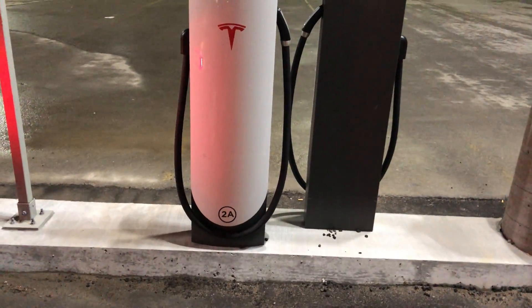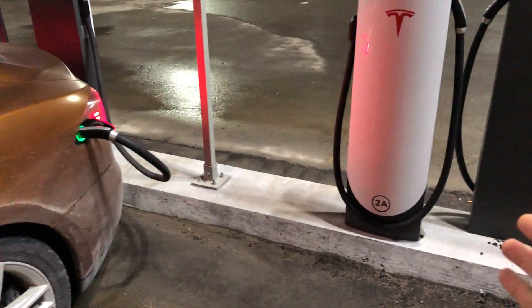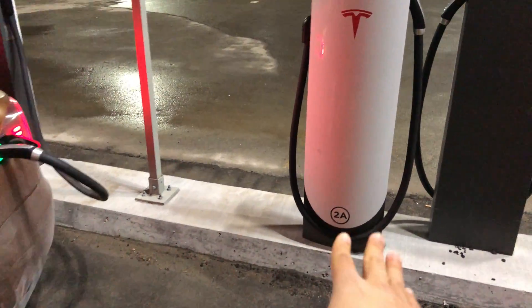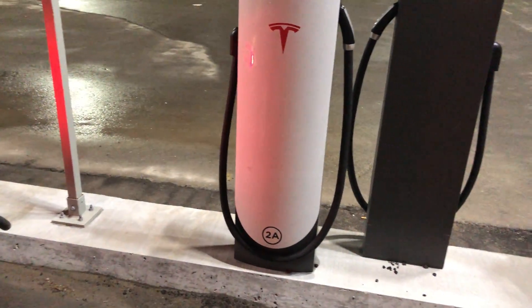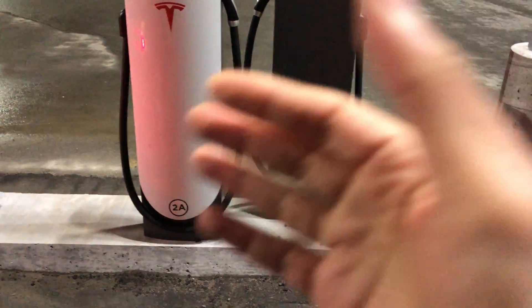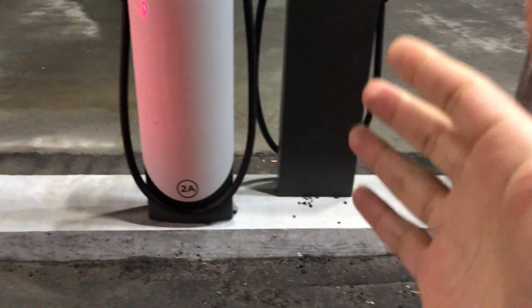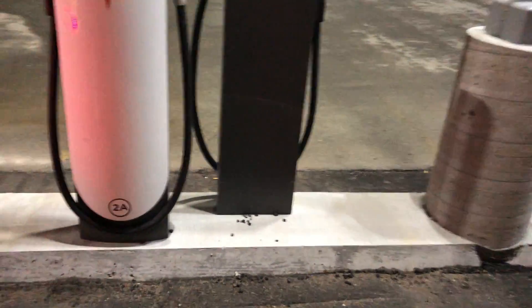For example, let's say all these chargers are empty and I'm in stall 2A — if you came to 2B on the normal superchargers, not the urban ones, you'd slow both of us down.